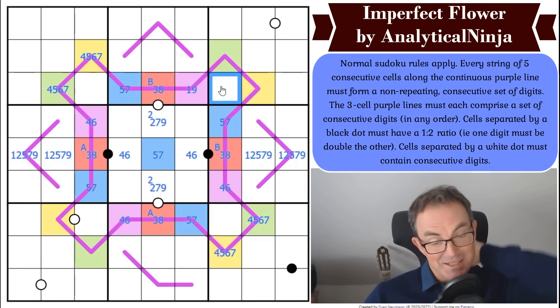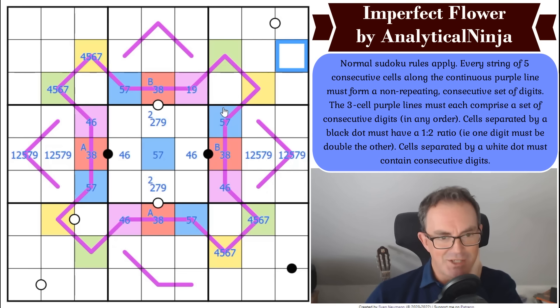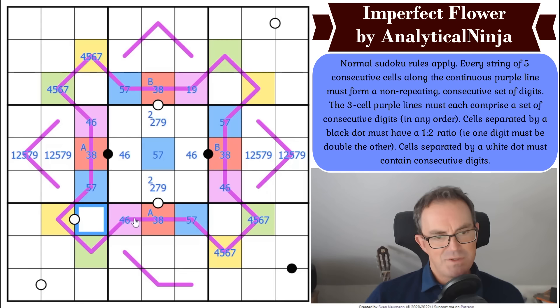This is seriously clever — it might be too clever for me. I feel like I'm gradually iterating towards understanding how this line works. What was it that failed down here? It was this being a nine.